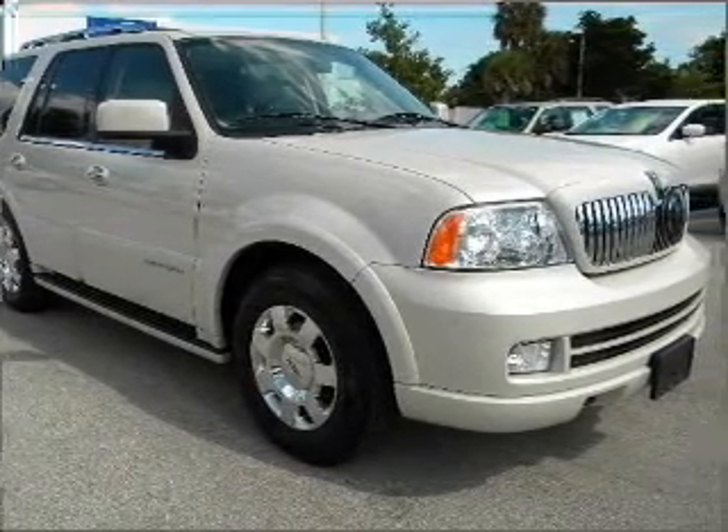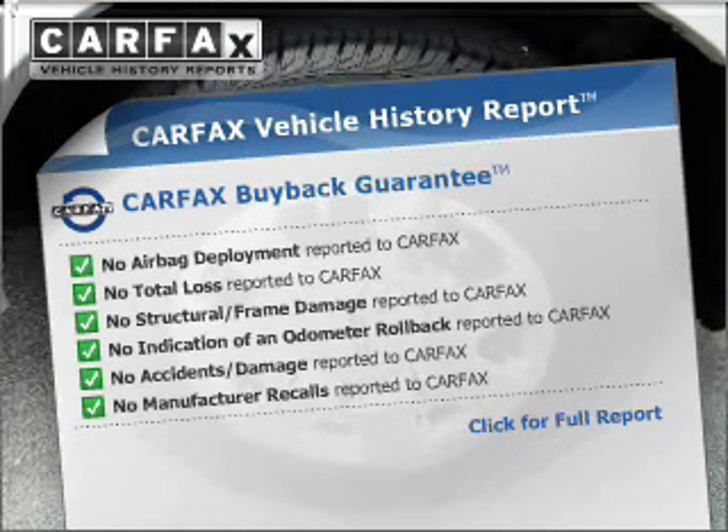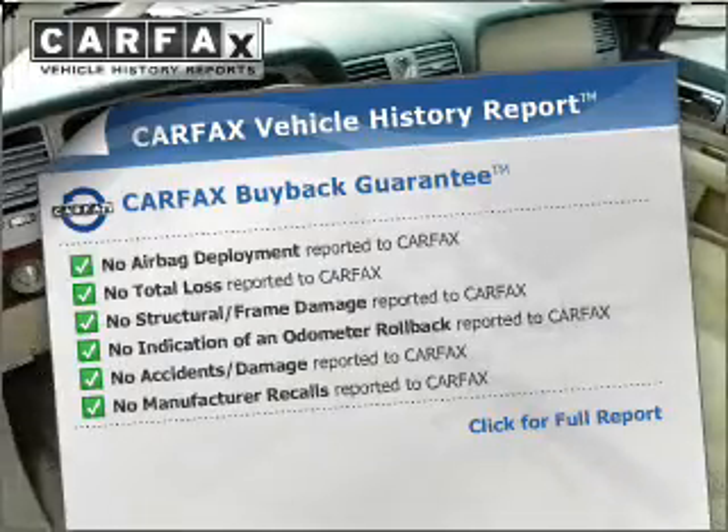Tailor the temperature to your preference and your passengers. This vehicle comes with a Carfax report, which reduces your buying risk by providing the vehicle's history before you purchase.